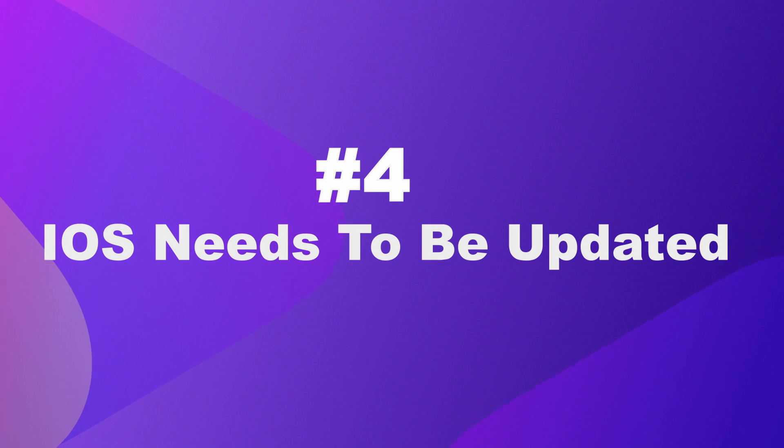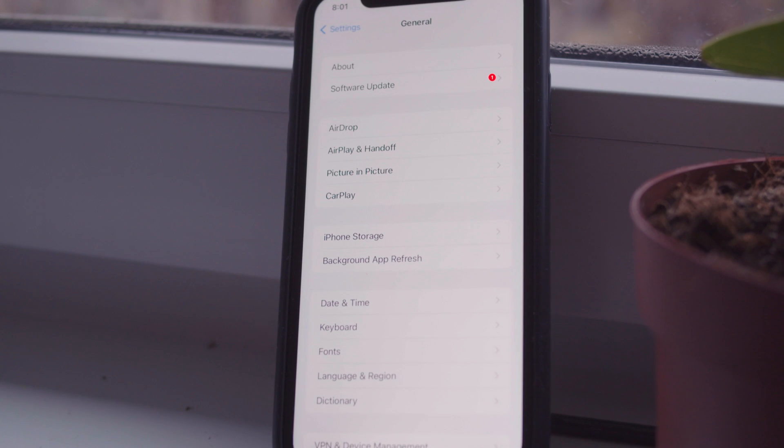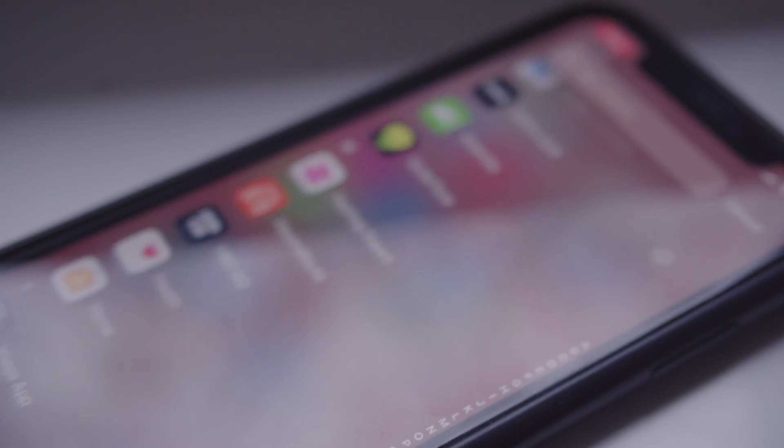Number four: the iOS on your iPhone or iPad might need updating or upgrading. An outdated version can slow things down as it's not in sync with the latest app versions.